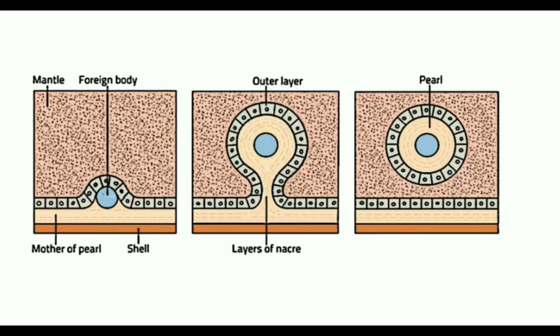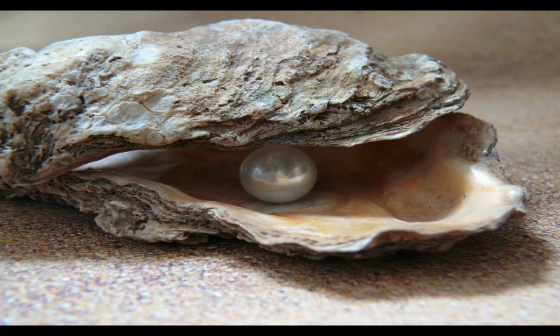When a foreign body like a sand particle enters the area between the mantle and the shell of Pingtada, the mantle gets irritated and secretes several layers of pearly material called nacre surrounding this foreign body. This produces the natural pearl.